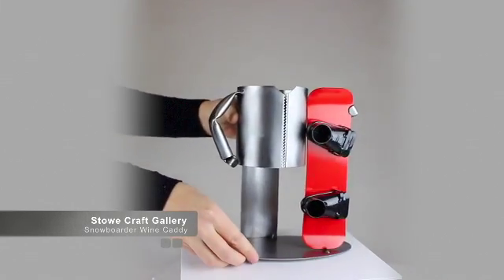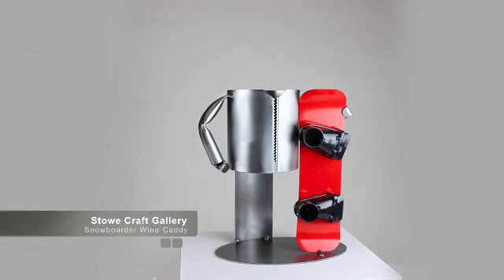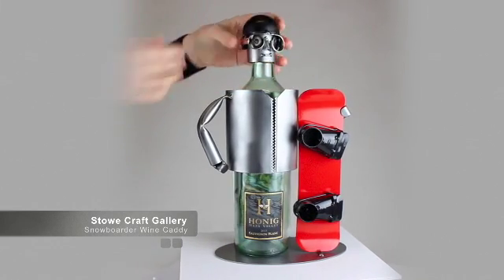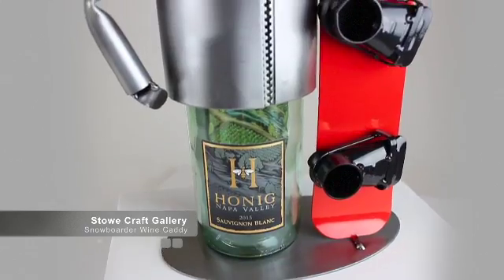Each wine caddy is handcrafted one at a time from recycled steel and copper that is bent, cut, welded, brushed and lacquered to make these functional, whimsical characters of people and their passions.